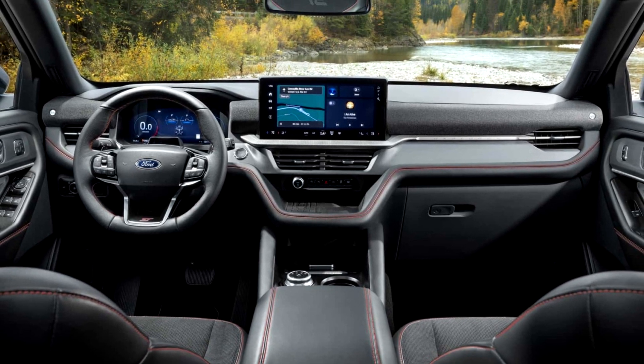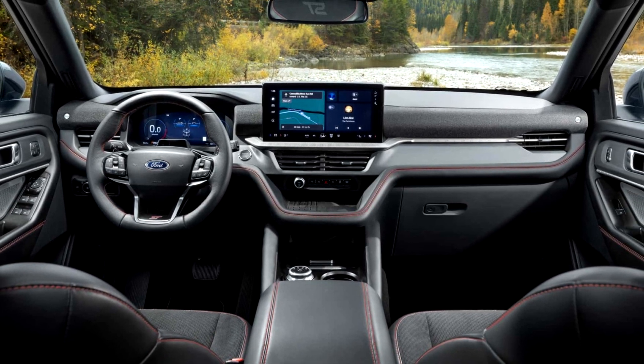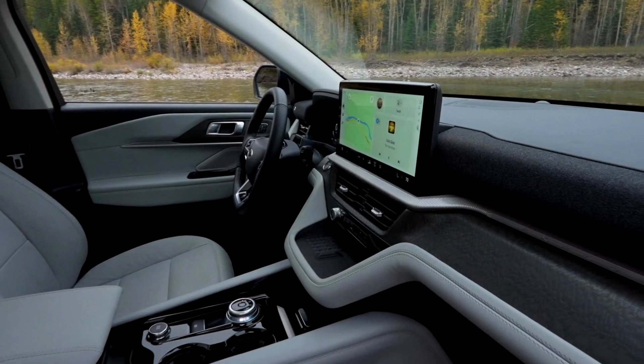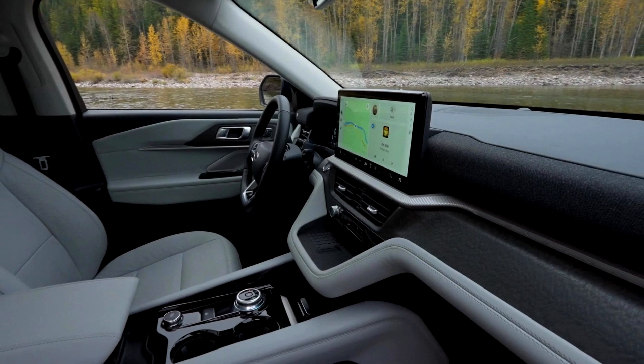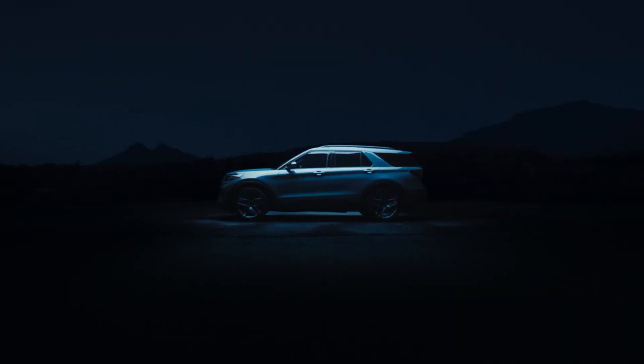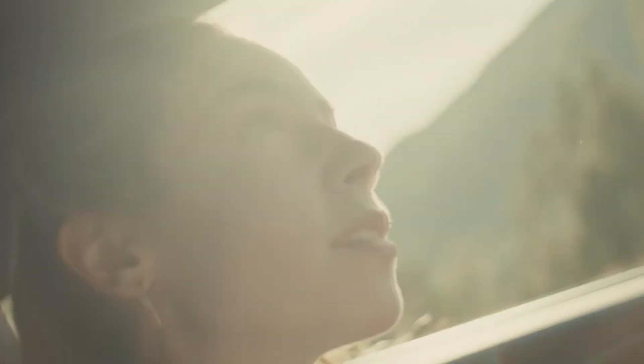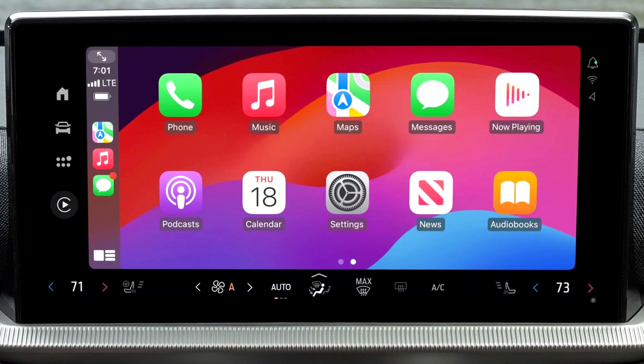The interior of the Ford Explorer 2024 has undergone more significant changes. Inside there is a completely new front panel — it is more compact, which frees up more legroom. There is also an improved multimedia system with a large 13.2-inch touchscreen and Google services.